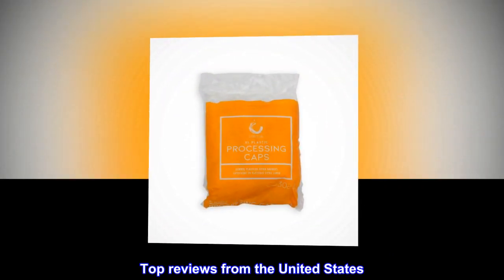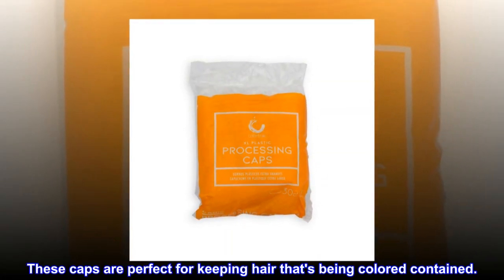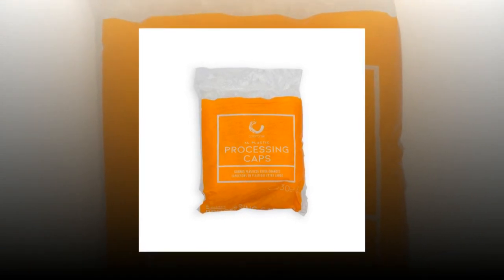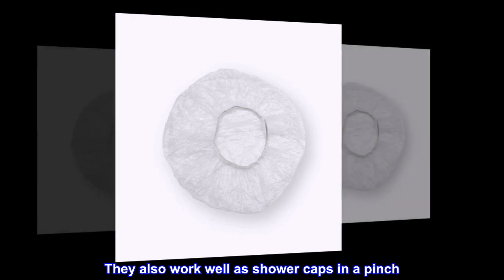Top reviews from the United States. Great product from a company I already trust. These caps are perfect for keeping hair that's being colored contained, for keeping your hair up and moisture in during deep conditioning treatments. They also work well as shower caps in a pinch.